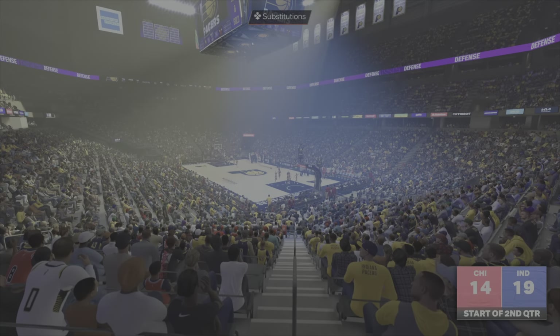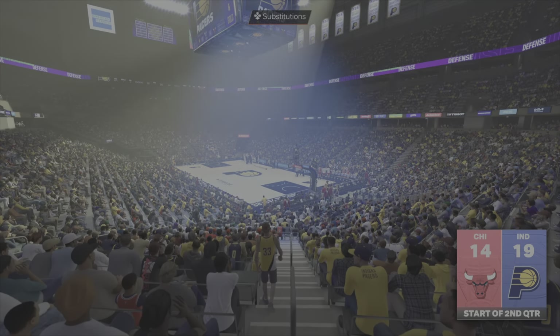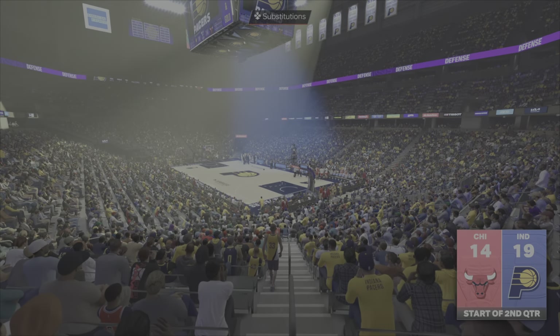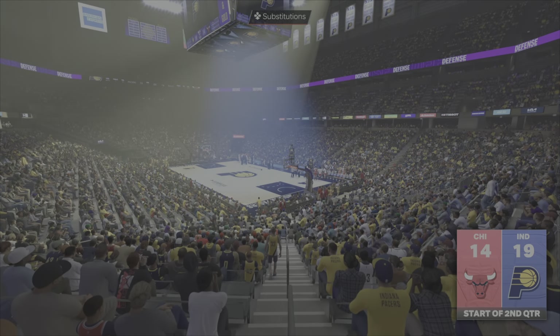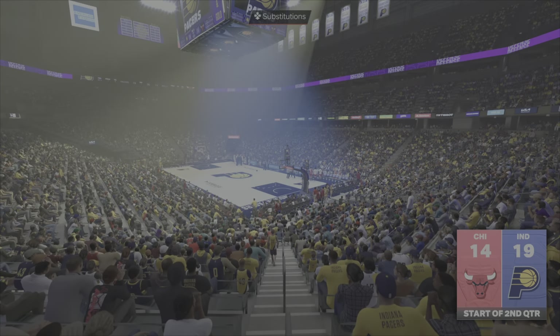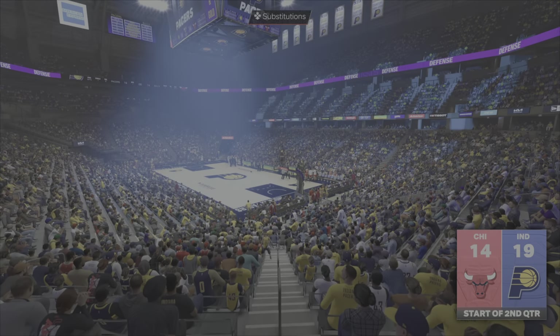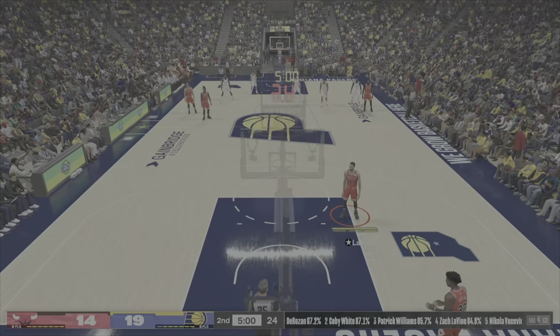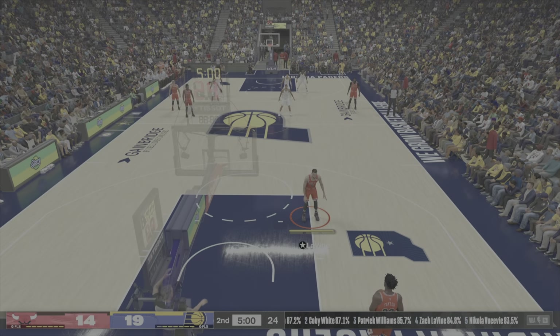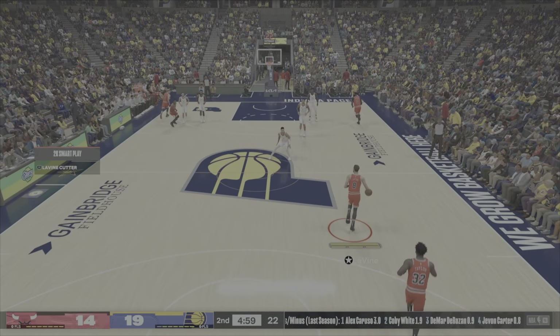Halfway through the first half in this one. Let's quickly check out the scoring breakdown for Indiana. Right from the start, they got hot from three-point range, pulling apart the defense and racking up points. And another thing Coach will be thrilled with — the assist numbers, spreading the wealth and creating offensive opportunities. Bulls trail by five.